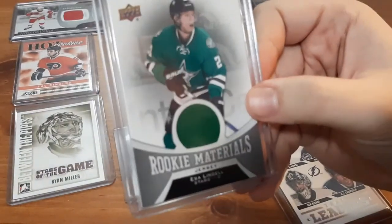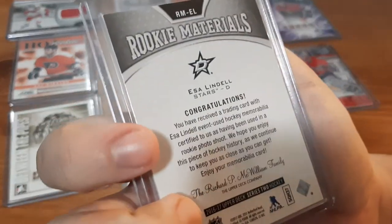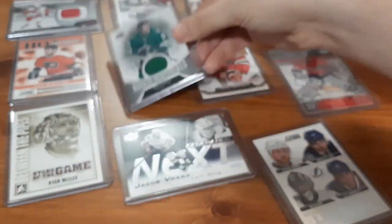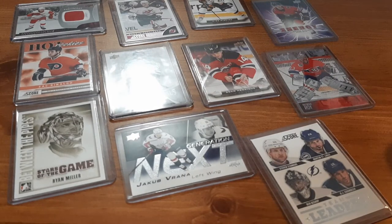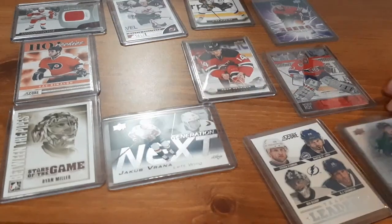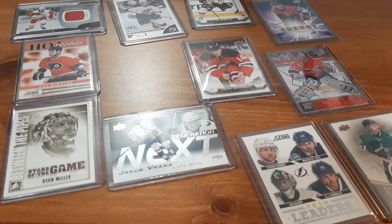The last card is another Rookie Materials for Esa Lindell. I think I butchered his first name — I don't know how to pronounce it, but I do like the player from the video games. So not too bad — I did get two Rookie Materials, a bunch of other cards, a lot to add to my collection. I have a Patrick Roy card for my small PC, Thomas Chabot, and these rookie material jersey cards. I absolutely love getting jersey cards.